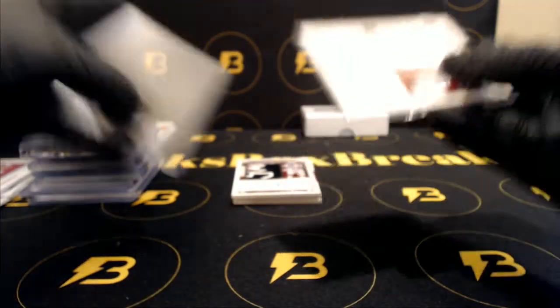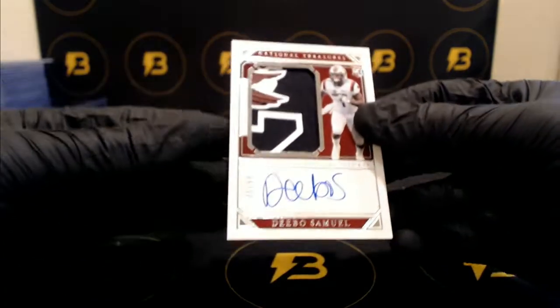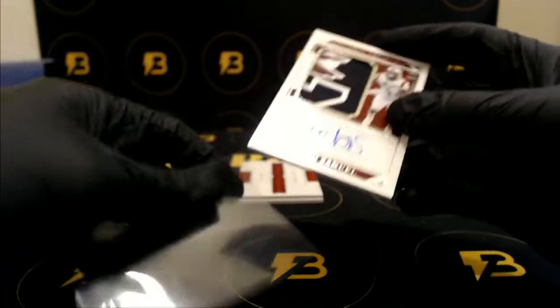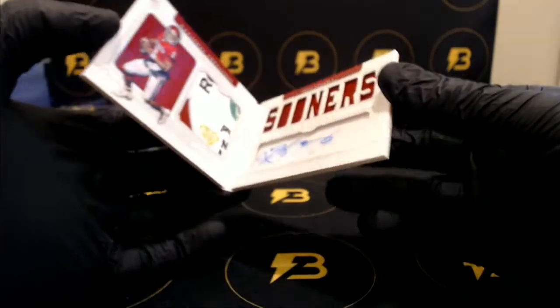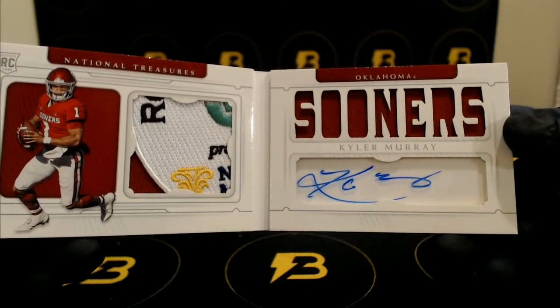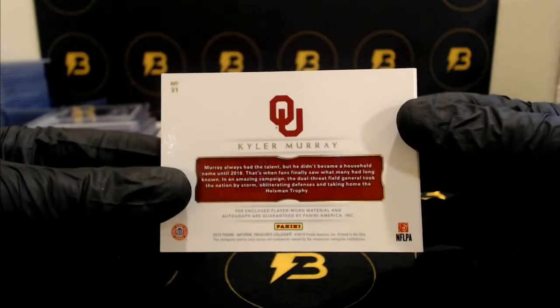Very nice — look at this, to 99, part of the logo, South Carolina logo — Debo Samuel for the 49ers. Very cool. And look at this: Kyler Murray going out to the Cardinals, 9 of 10, bull patch, very nice — Rose Bowl patch, nice autograph in there, very cool. Congrats to the Cardinals, number 9 of 10. Very nice. And last box, guys, good luck.